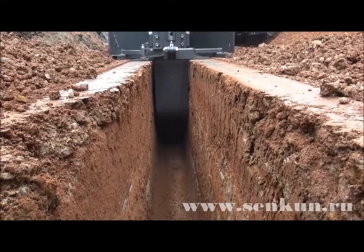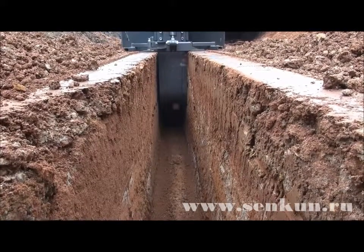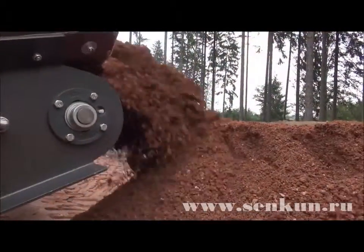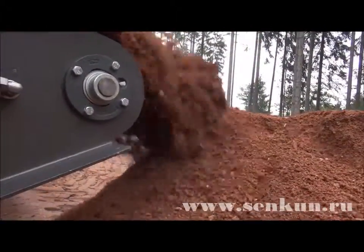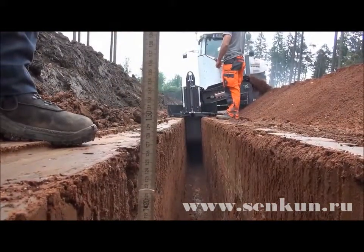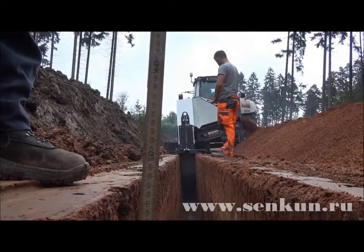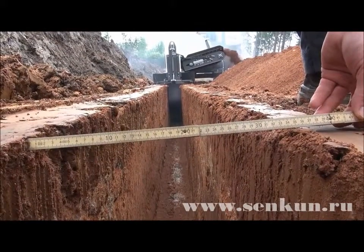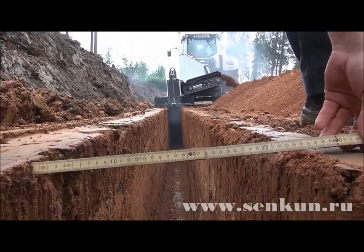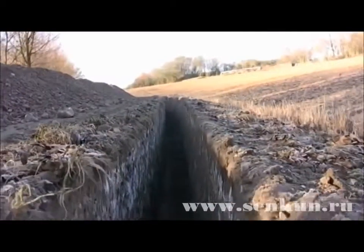Precise trench walls with consistent trench depth and outstanding productivity were the key factors in opting for this machine. It enables trenches to be cut up to 1450 millimeters deep and up to 350 millimeters wide. Any stones and rock formations in the ground also present no problem for the Steyr SGF 1300.